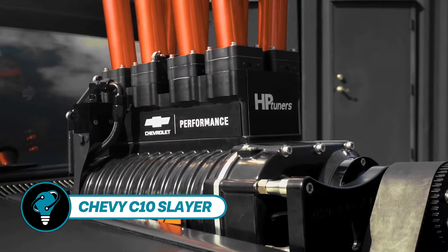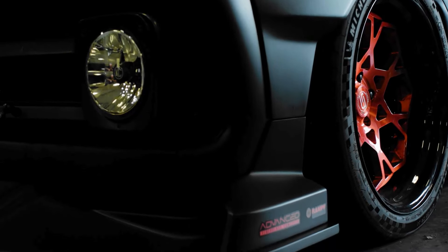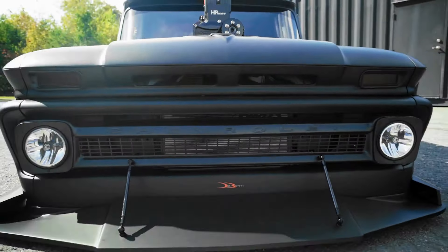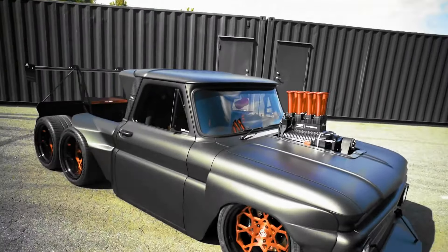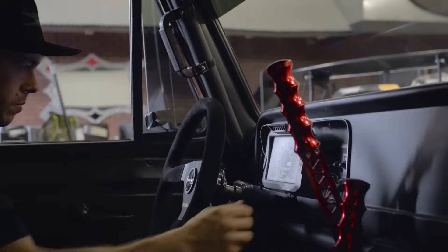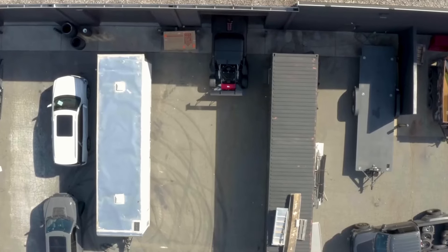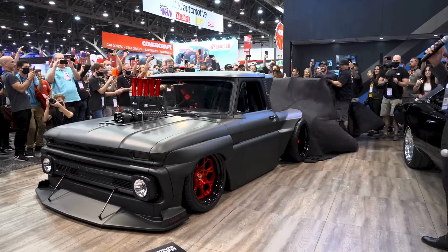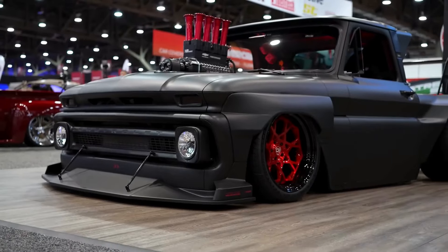The Chevy C10 Slayer has been resurrected into a six-wheeled marvel, its 1965 roots hidden beneath a stunning transformation. Debuting at SEMA 2021, it is the work of Doug and Brad Deberti — Brad, a seasoned racer, joined forces with his tuner father Doug to revive the dilapidated C10. After extensive underbody reworks and new components, the Chevy C10 Slayer now boasts 900 horsepower, skyrocketing to over 1,000 with a supercharger, with ground clearance boosted by 30 centimeters.